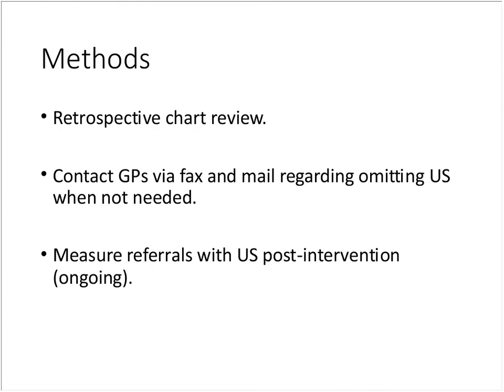I used a retrospective chart review. I attempted to get other surgeons in my group to join in, but they were a little hesitant at first, so I made it a practice audit to start and we'll see if we can roll it out to them later. Once the data was compiled, we sent a letter to the GPs who refer to me, outlining the process and suggesting that if they had a patient with an obvious hernia, they did not need to send an ultrasound. That letter has gone out, and we're ongoing with measuring incoming referrals — it's only been out about a month, so I don't have any robust data yet.